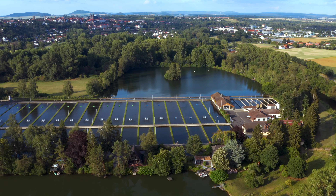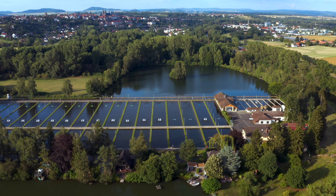Mein Name ist Henry Krammeil und ich züchte hier in Fritzlar, Nordhessen, Regenbogenforellen, Bachforellen und Saiblinge. Wir sind insgesamt schon in der 5. Generation Fischzüchter und in der 3. Generation an diesem Standort hier in Fritzlar.